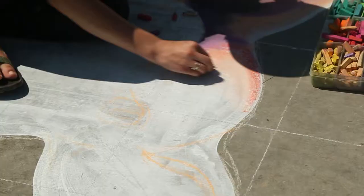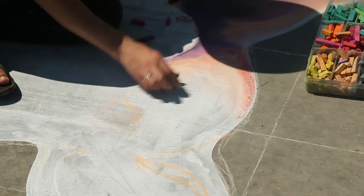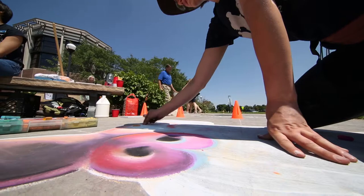I don't ever really fully feel finished with any artwork that I have. And so with chalk art, at some point I just have to call it.